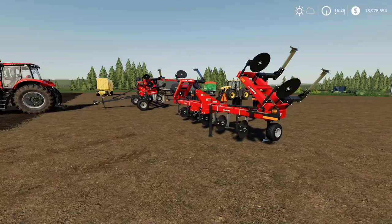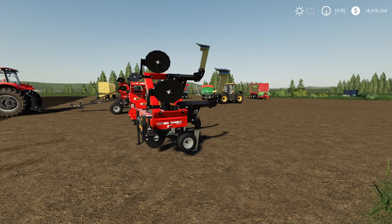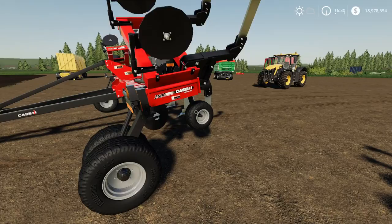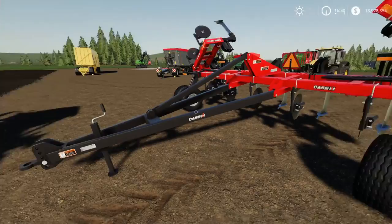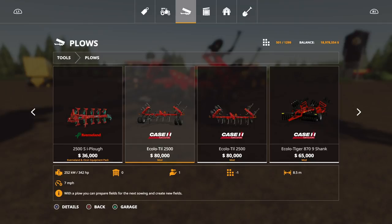This is the Case Ecolotill 2500 by ARM Team. There are two variants: a long arm version and a three-point link mounted version. These require a fair bit of horsepower — they are 8.5 metres and they are rippers, giving you a ploughing state and ploughing texture out to 8.5 metres. Incredibly detailed. You'll find them under tools, under ploughs, at 80 grand each. For the size and what you get I think they're worth every penny.